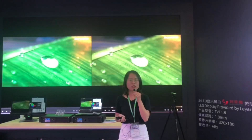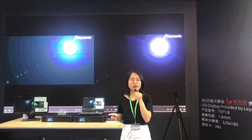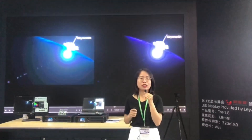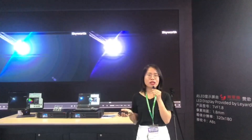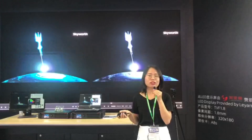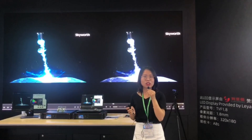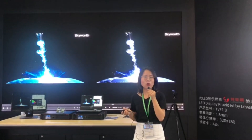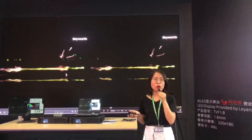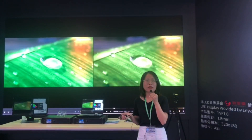Here comes the question, how is it realized? We have developed three main technologies for this. The first one is the 22bit plus technology. Many of you are already familiar with our 18bit plus, which can improve the gray scale by four times. And now with our brand new 22bit plus technology, we can improve the gray scale by 64 times. So now if your screen is running at very low brightness, we can also show the details very well and vividly.